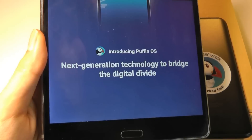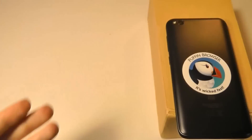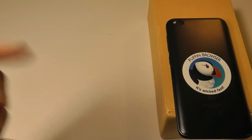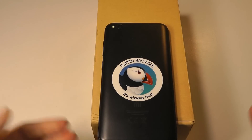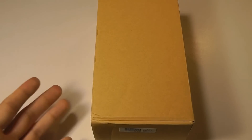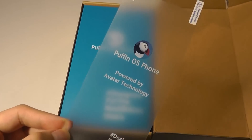Certainly very promising, and if you are looking for more details be sure to refer to our hands-on video from the time, which I'll try to link in the description box below, to get a more complete idea of what this platform is. We'll be mainly focusing on the hardware in this unboxing video, and later on we'll see if the software has evolved in the months since.